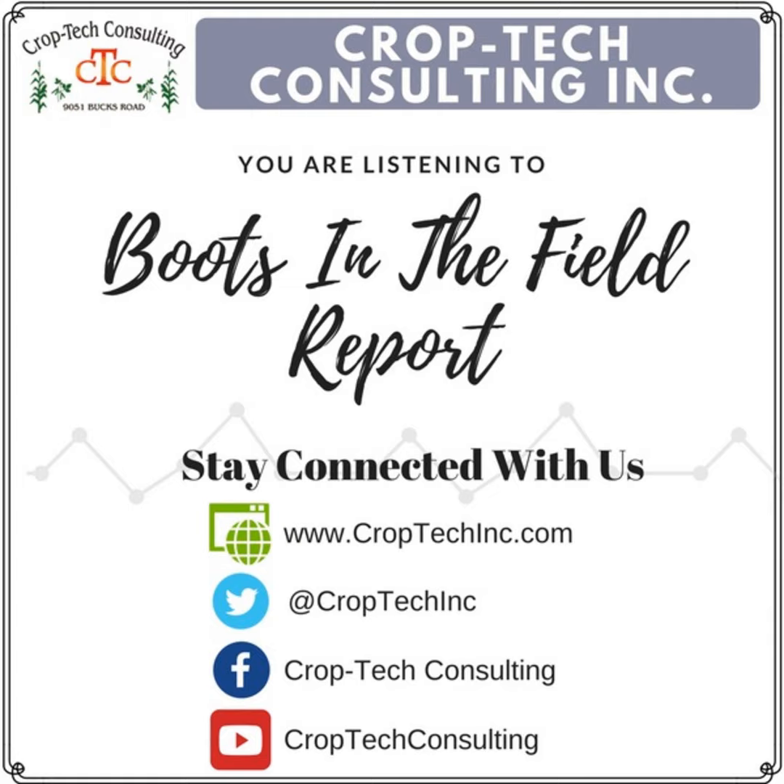Hello, this is Ken Ferry with this week's Boots in the Field Report. It was a big week for harvest, especially with soybeans. Many growers have finished up the April and early May beans and are now on to the late May and June beans.